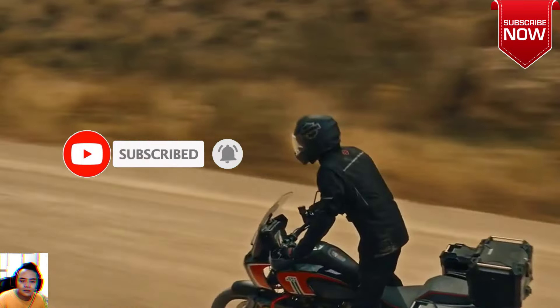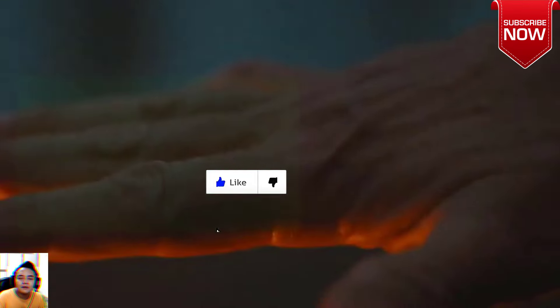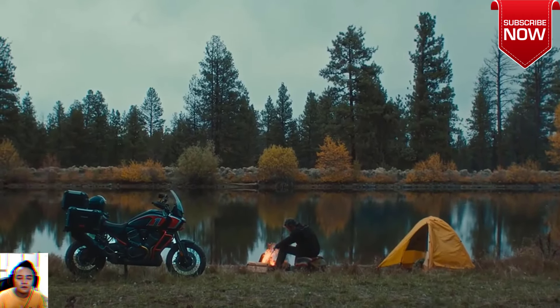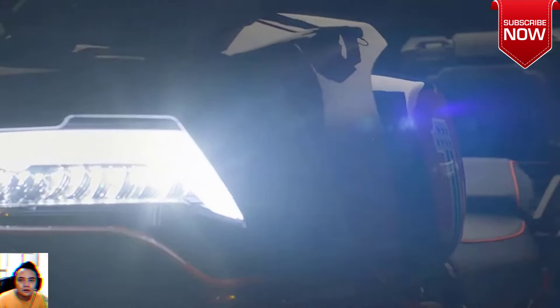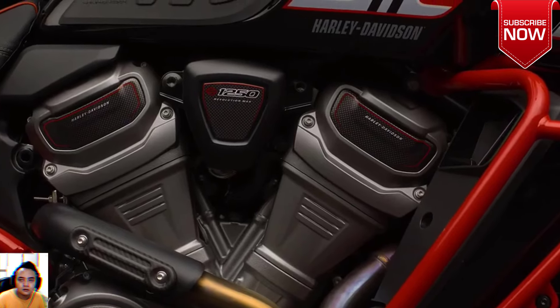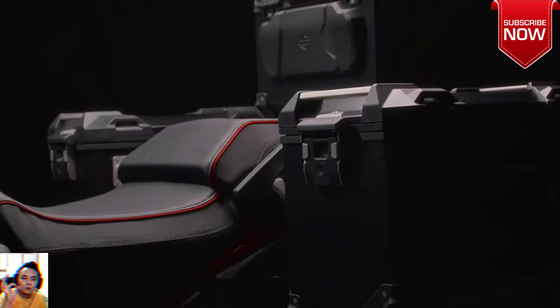After thorough testing in 2021, Cycle World declared its stellar 60-degree DOHC Revolution Max 1250 V-Twin produces 128 horsepower and 81 pound-feet of torque, while bolted into a chassis that's comfortable and quick on the road and highly capable in the dirt. Innovative but rational, spectacular but user-friendly — exactly what an adventure bike should be.